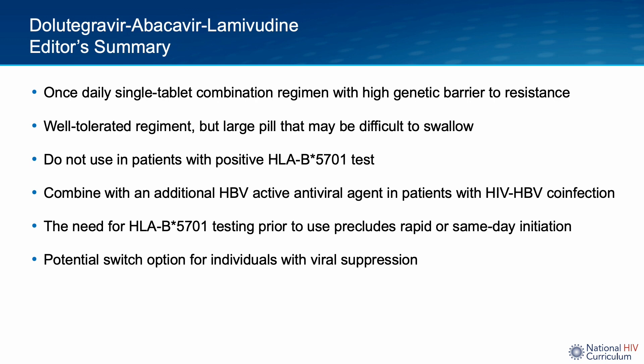Finally, in summary, Dolutegravir-ABC/3TC is a potent option for initial therapy with a high genetic barrier to resistance, or as a switch regimen. However, the need for HLA-B*57 testing prior to use is one of the main reasons why the drug may not lend itself well to either rapid or same-day antiretroviral treatment initiation.